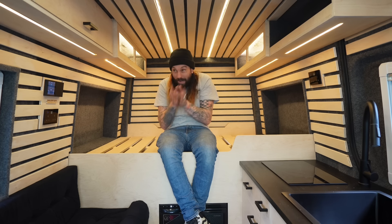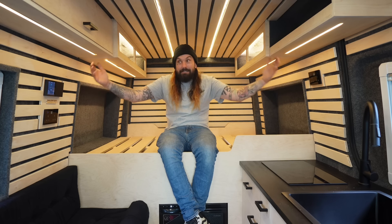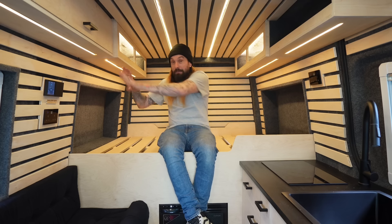Everything has been well thought about from when it was a bare van — sound deadening, insulating, vapor barrier, and framing out ready so that we could build all this wonderful furniture. Everything has been thought about meticulously, and it has taken a lot of thought to get it to this quality.